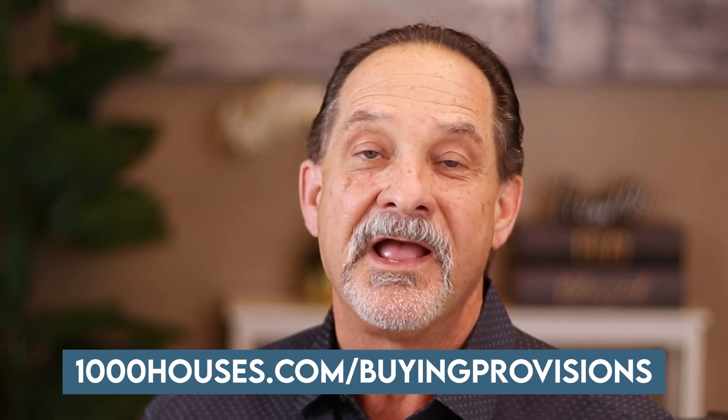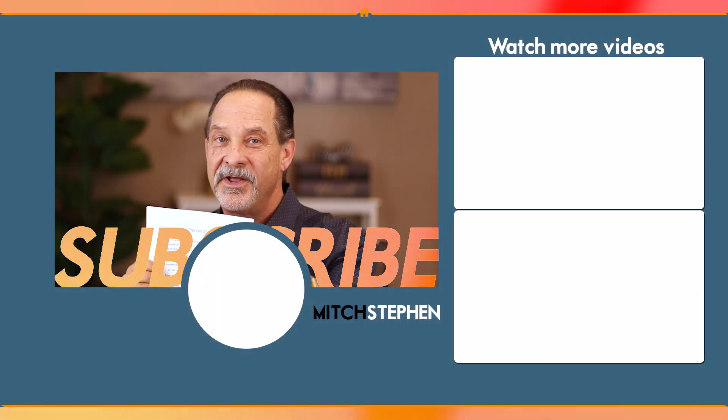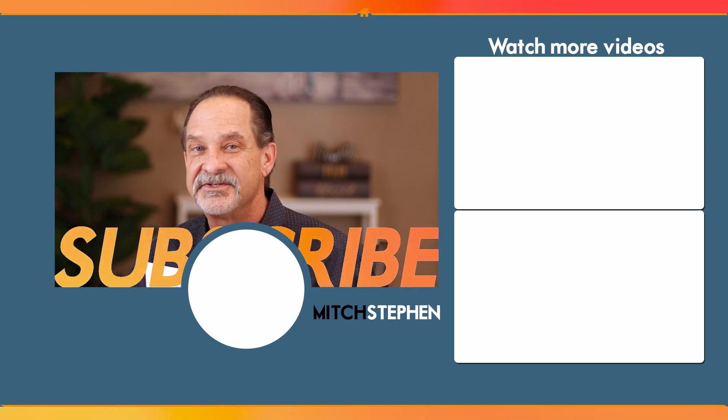As promised, I'm going to give you a link where you can download all of my special provisions. You can use them as you want — add them, subtract them, put your own in, put your own twist on them. One thing I do want to say is I'm not an attorney and I'm not a licensed legal representative. These are the ones I've used for better or for worse. You can use them as an example or copy them if you want, but you do so at your own risk. I strongly suggest that you always have a lawyer look over your legal contracts and all your special provisions if you're making them up yourself. Go to 1000houses.com/buyingprovisions and you'll get this copy of my special provisions. Stick around for the next episode because I'm going to be talking about the selling provisions next.